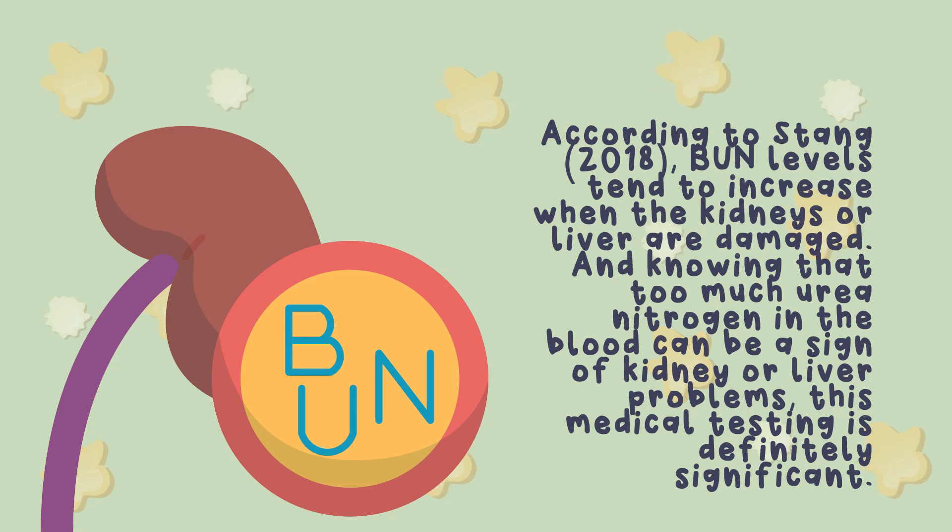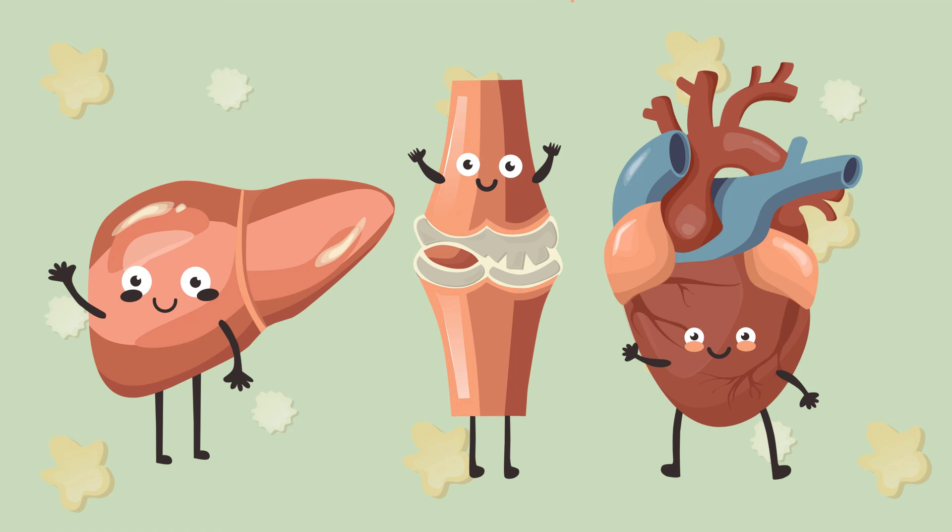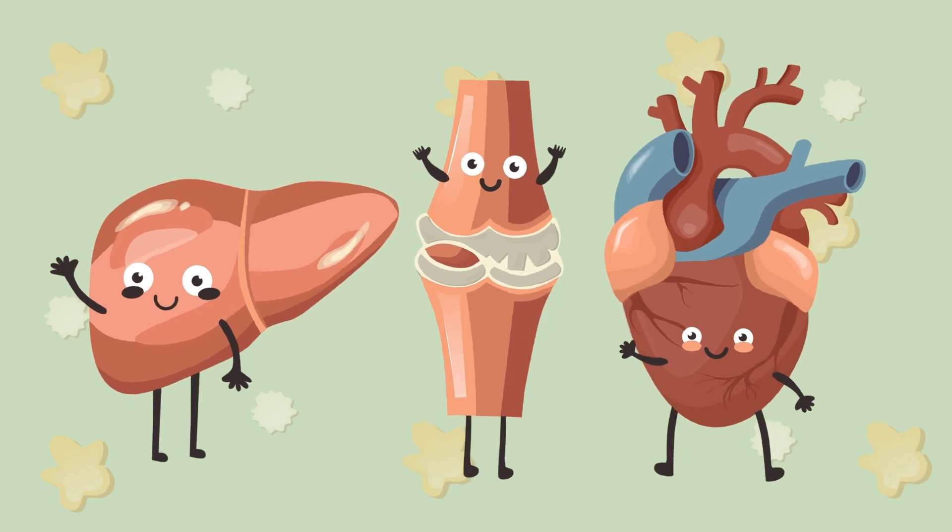One common test is the blood urea nitrogen, or BUN test. According to Stang in 2018, the BUN test is used to determine how well your kidneys are working by measuring the amount of urea nitrogen in the blood. BUN levels tend to increase when the kidneys or liver are damaged. Knowing that too much urea nitrogen in the blood can be a sign of kidney or liver problems, this medical testing is definitely significant.